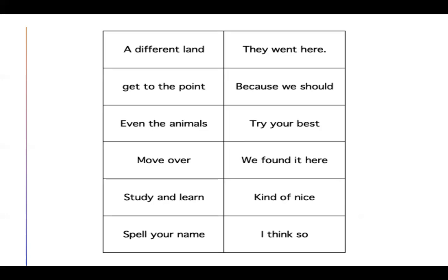Welcome back. Let's read our phrases. A different land. Get to the point. Even the animals. Move over. Study and learn. Spell your name. They went here. Because we should. Try your best. We found it here. Kind of nice. I think so. Great — next page.